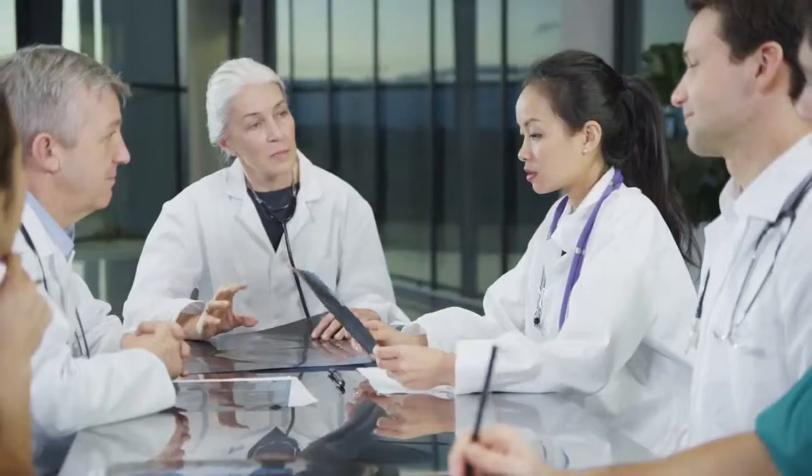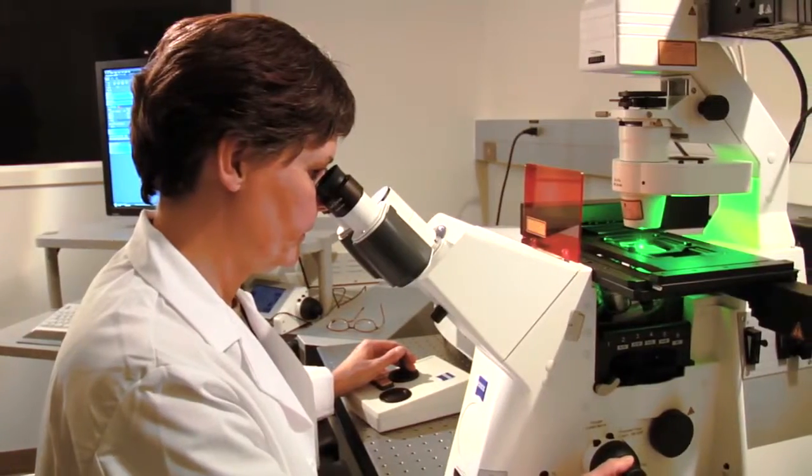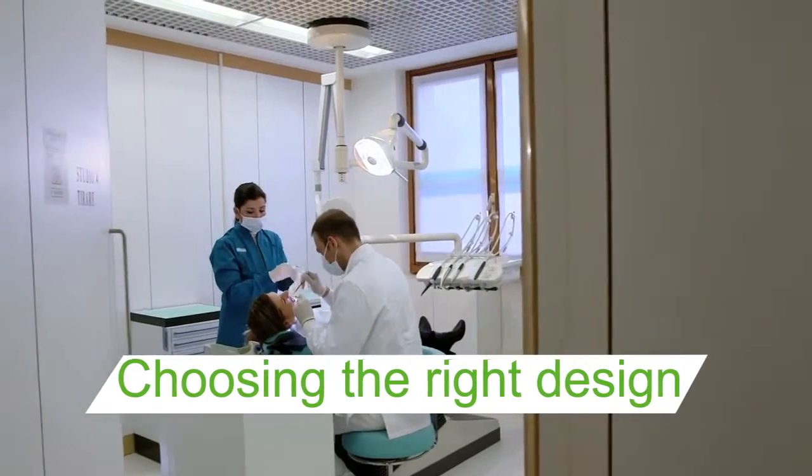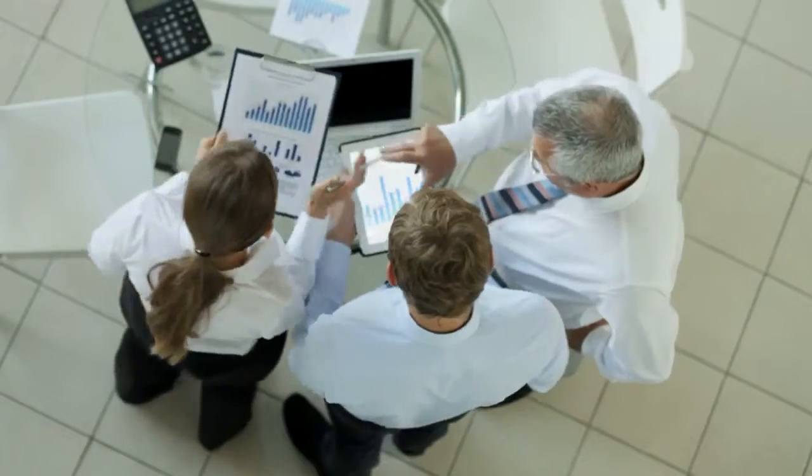RDS can help you focus ideas, refine research questions, and present a strong case on the need for your research. Our advisors provide expertise and guidance on study design and health research methods.